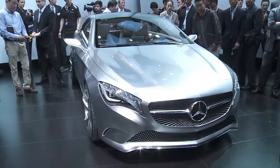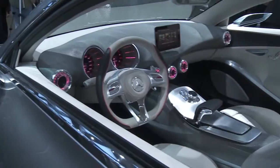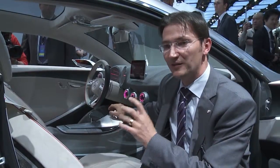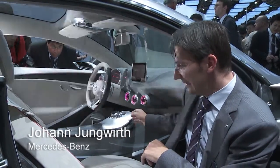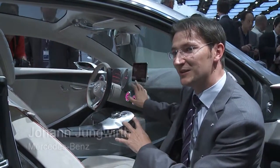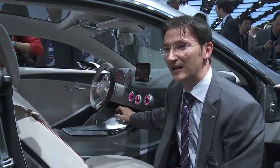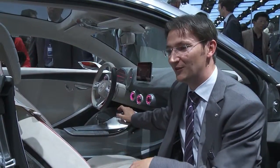New technology? That's especially what the interior of the study is all about. We have a brand new infotainment system based on an iPhone, as you can see here. Basically, everything you see on the screen comes from an iPhone app. We have Twitter, Facebook, Internet Radio, Yelp — a restaurant evaluation system.